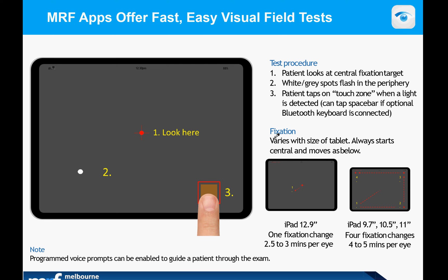The MRF is a new way of doing testing. The patient simply looks at the central fixation point — the red point indicated as one in the slide. If they see a dot or spot, as indicated by two, they then press in the response touch zone, as indicated by three.